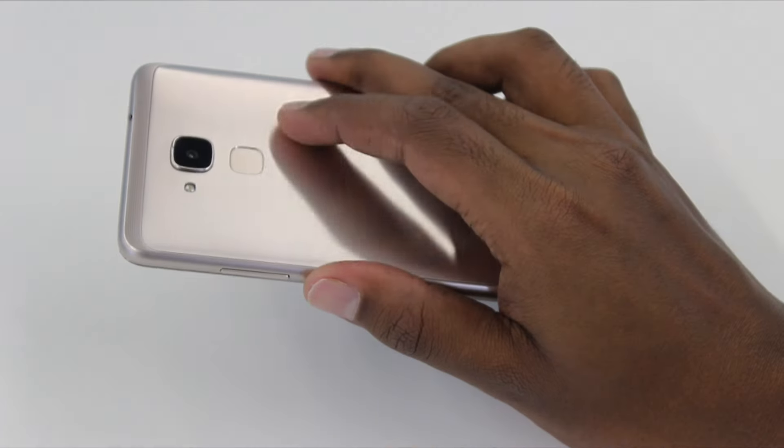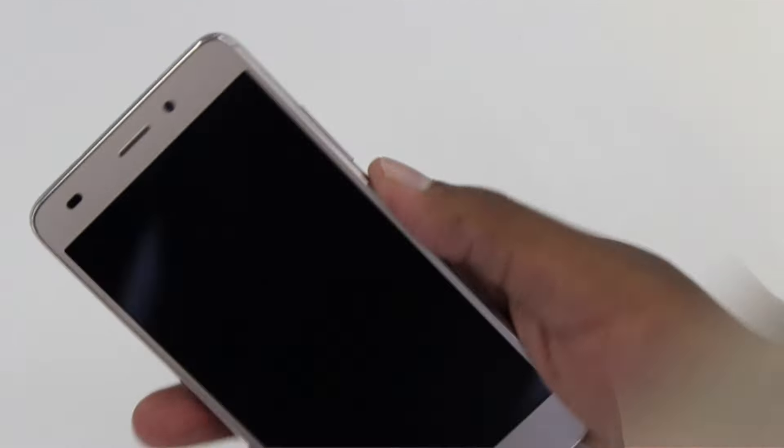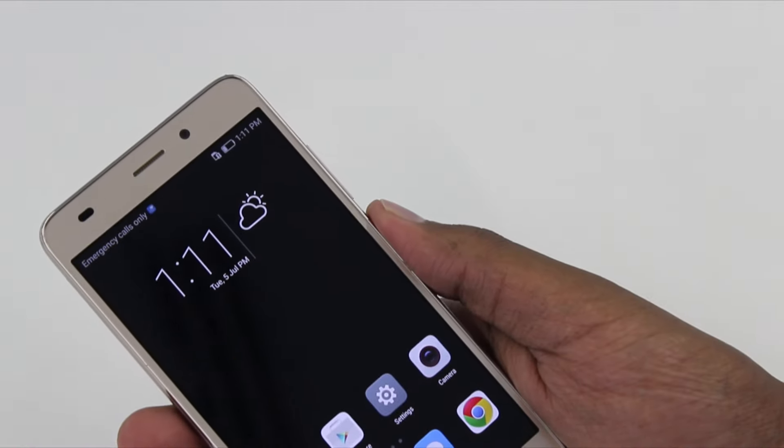After determining that the Honor 5C was at par with some of the best phones in the market, it was time to move on to its fingerprint sensor. The Honor 5C has a brutally fast fingerprint sensor — it can unlock the device in less than 0.5 of a second. The fingerprint sensor can be set up in less than 6 steps, and it's definitely an added advantage for this device.